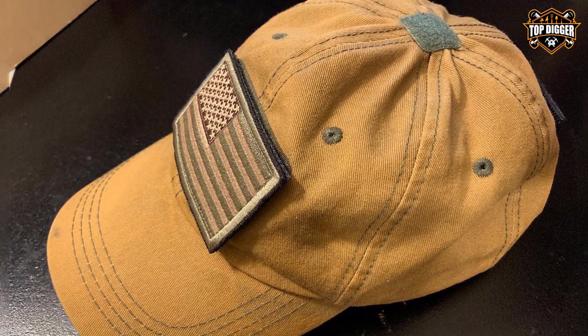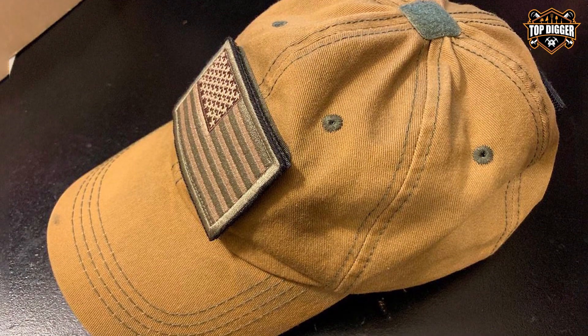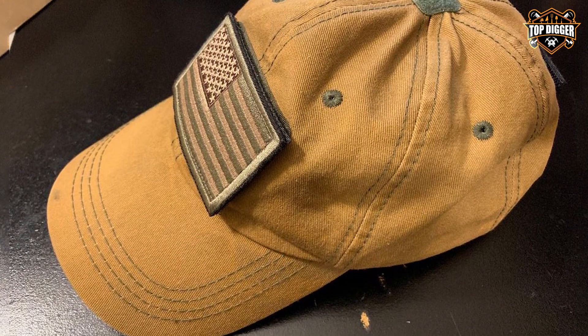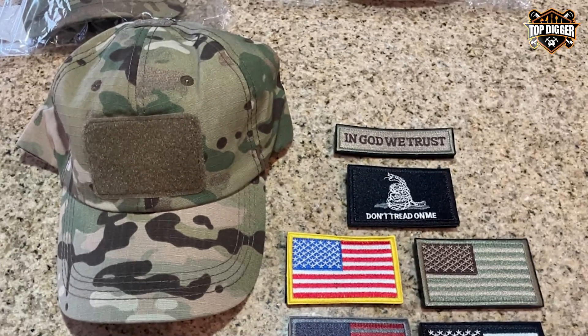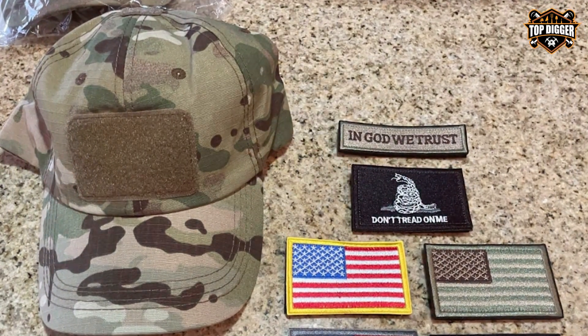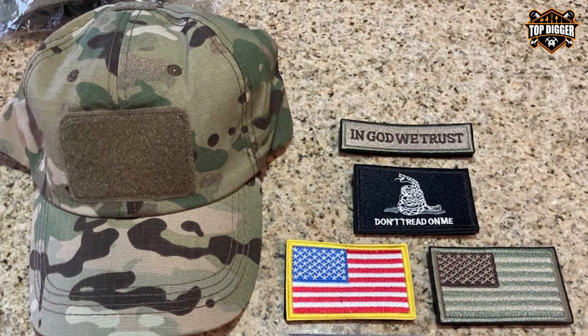In the world of tactical gear, the right hat can make all the difference. Today we explored some of the best options on the market, each offering a unique blend of style, durability, and functionality. Whether you're gearing up for a mission or just looking for the perfect outdoor accessory, these hats have got you covered. Stay tactical and stay tuned for more gear reviews.